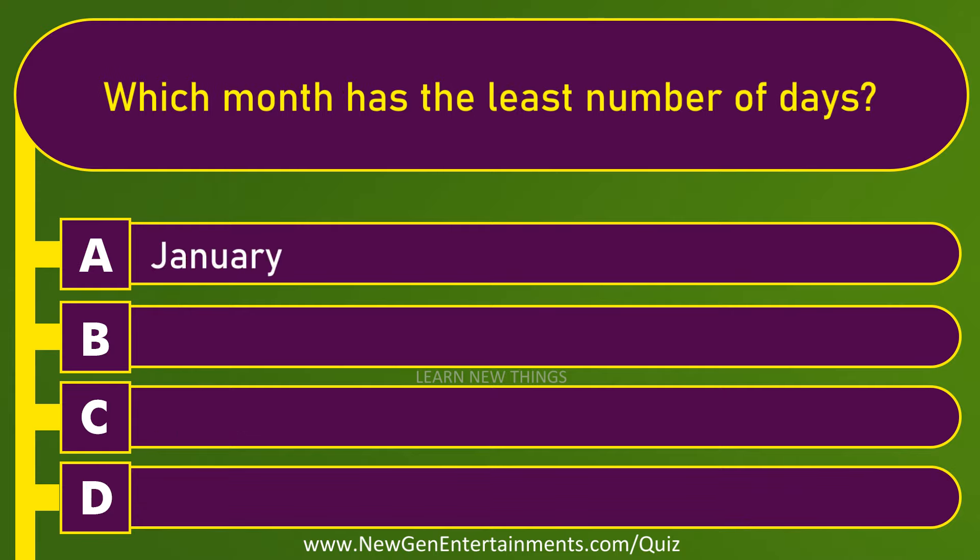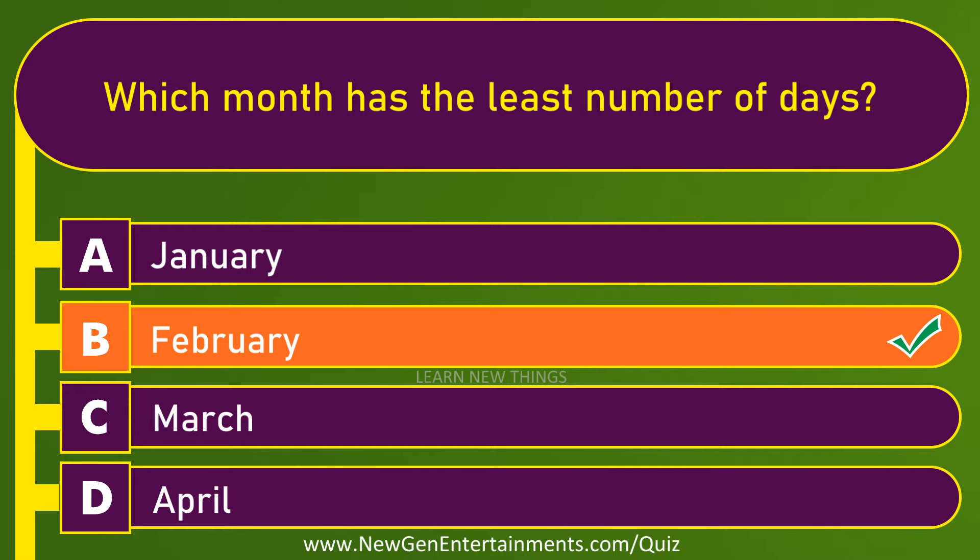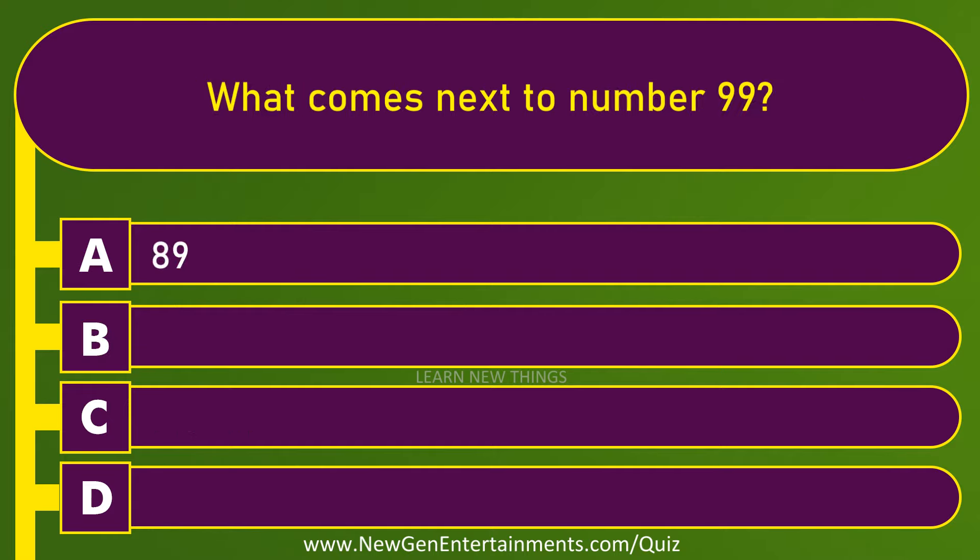Which month has the least number of days? February. What comes next to number 99? 100.